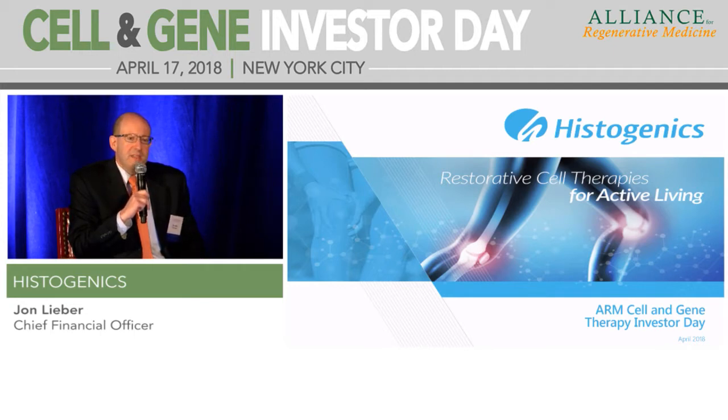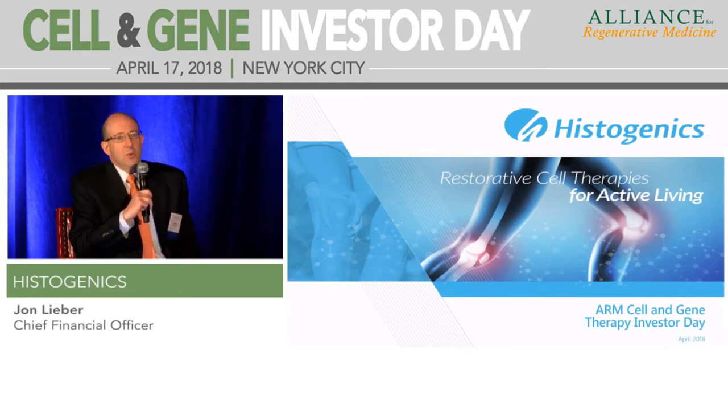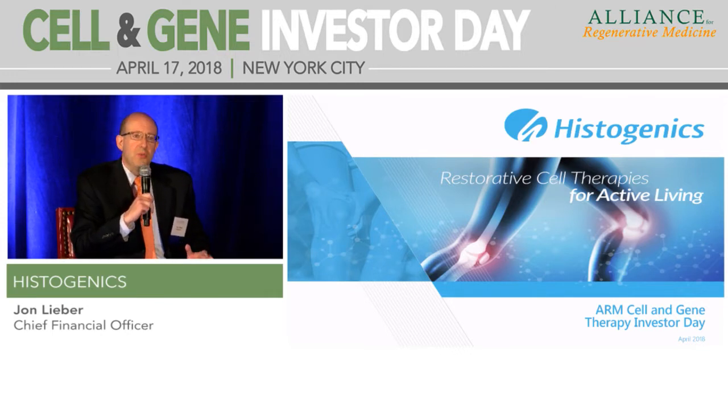We think it's a very powerful technology. We finished enrollment in the phase 3 clinical trial in the second quarter of last year, and we're expecting top-line data in the middle of the third quarter of this year. Subject to positive data, our intent is to submit a BLA to the FDA by the end of the third quarter, which leads to a potential approval and launch towards the end of 2019.